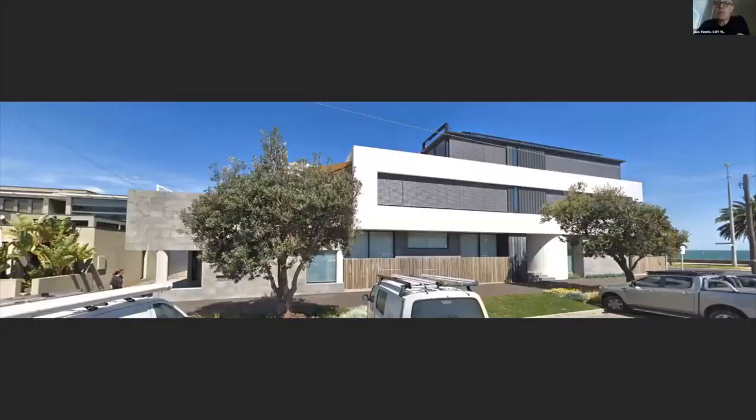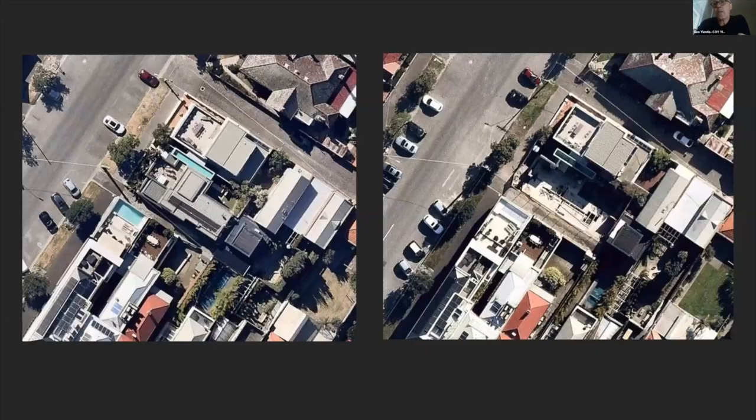The actual trigger of the project was the construction of a three-story house to the south, which basically obliterated their bay views. The challenge put to us by the client was to see if we could get a third story onto their building, which would then possibly give them views to the north toward the city.